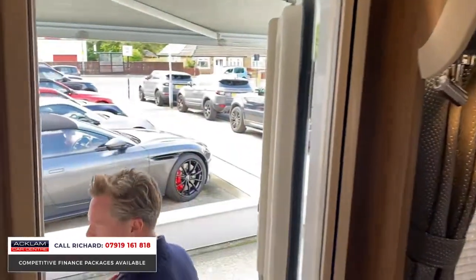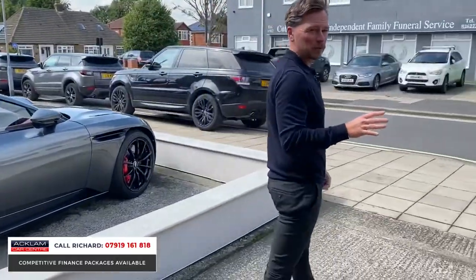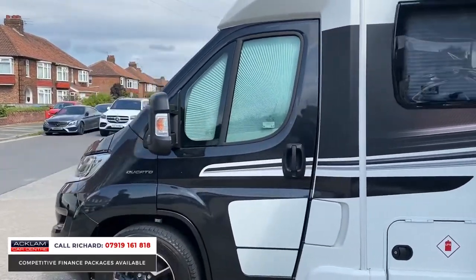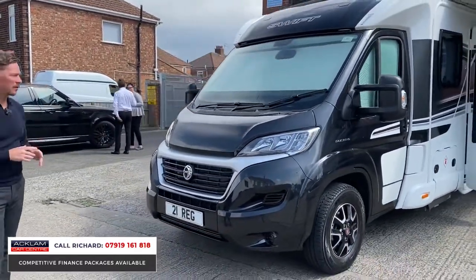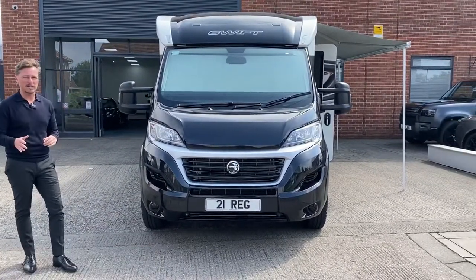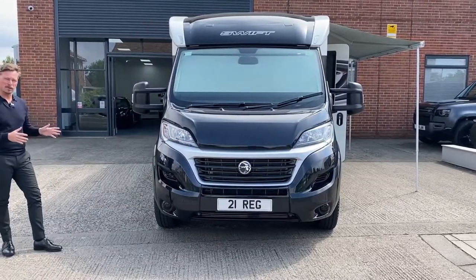Even down to the little features like the Kenwood audio system throughout, the TV at the front — if I was going to tour Europe or the UK, this would suit me down to the ground. It's not too big to drive, yet gives you all the comforts and outstanding facilities inside. It looks exceptional from the outside too. On a 21 plate with just 3,000 miles, it doesn't come much better. Please get in touch straight away — call me on the number on screen. My name's Richard, I'd love to chat to you about this motorhome.